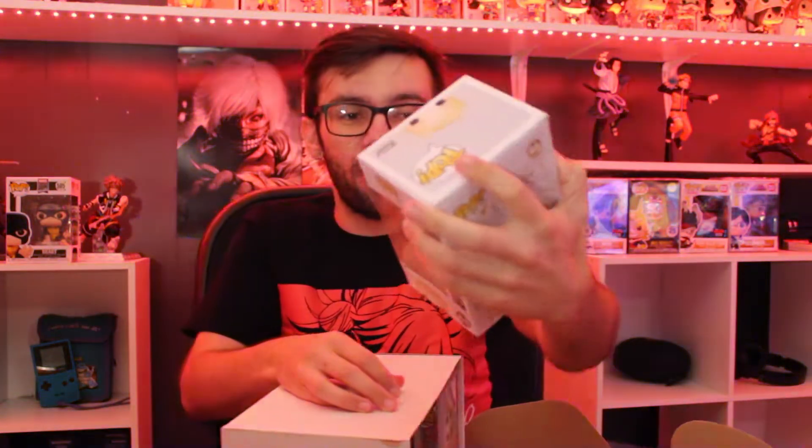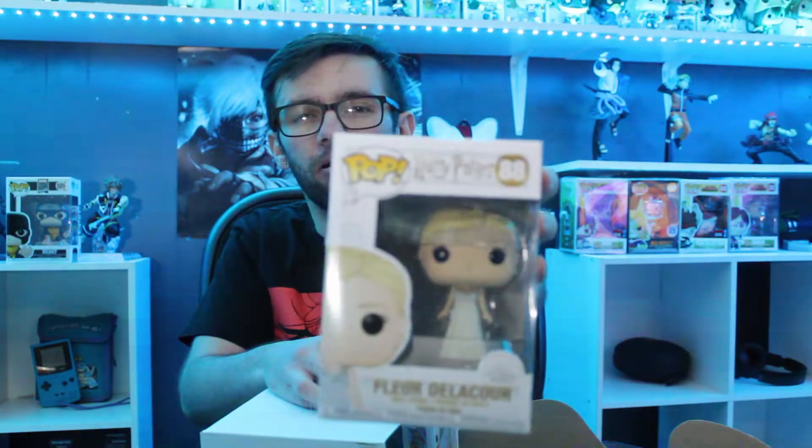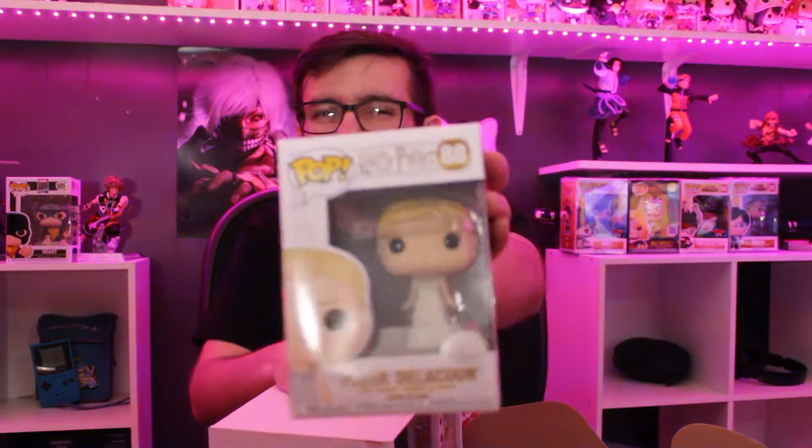Next up we have Fleur Delacour from Harry Potter. I'm assuming it's probably from the Yule Ball — something like that.